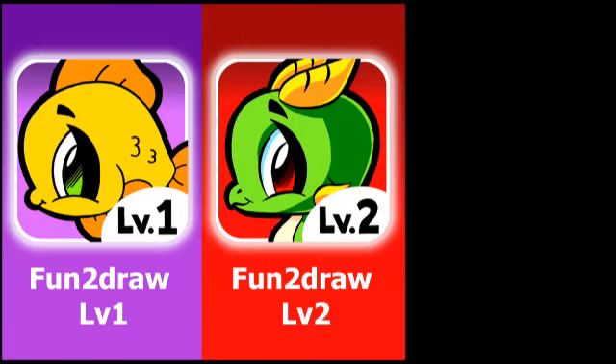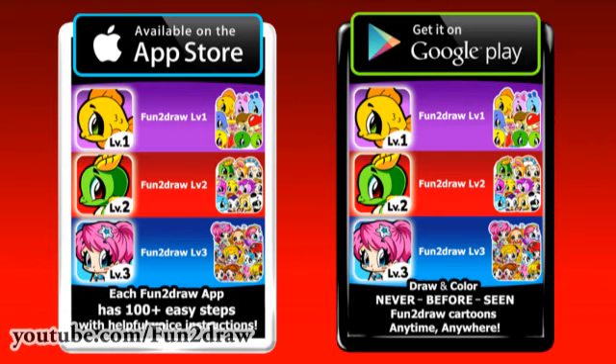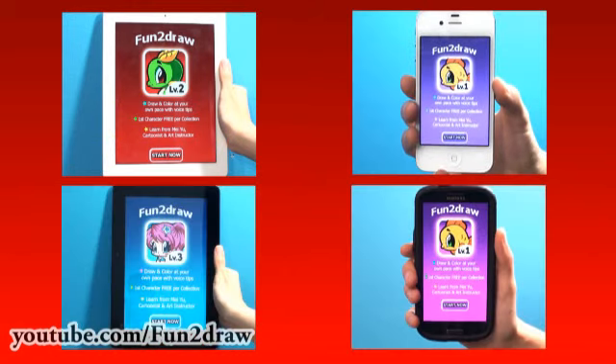To help you, I've made something even better! Three beautiful Fun2draw apps with my own voice instructions so you can follow along on your phone or tablet step by step. They are Fun2draw Level 1, Fun2draw Level 2, and Fun2draw Level 3. Download them from the Apple App Store or the Google Play Store for your iPad, iPhone, Android Tablet, or Android Smartphone.